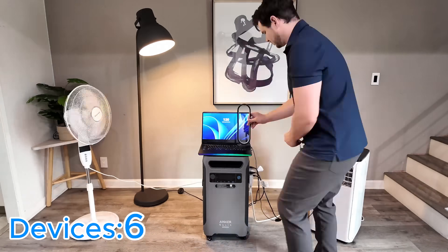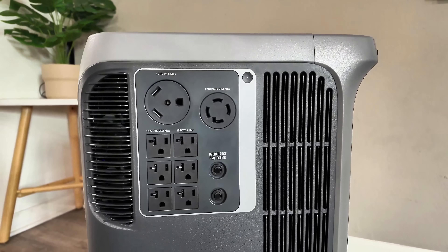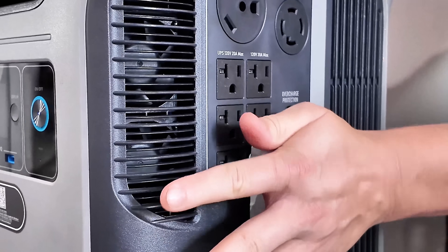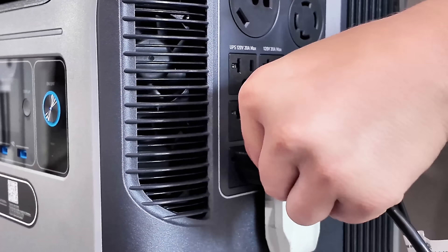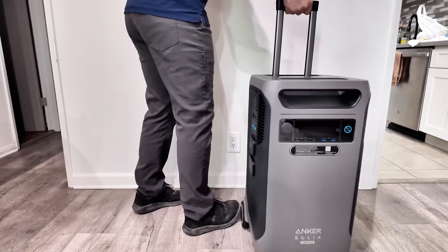Unlike smaller power stations that can only handle a few devices, the F3800 Plus is powerful enough to keep your entire home running — from your fridge to your lights to your washer, dryer, and central air conditioning — everything. It's also great for people who live off-grid or travel in large RVs. You just roll it in, hook it up, and you instantly have reliable, quiet power anywhere you go.